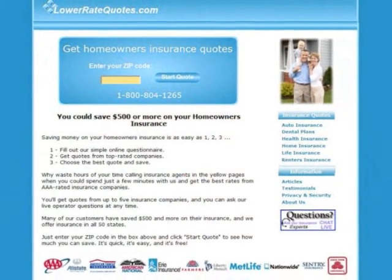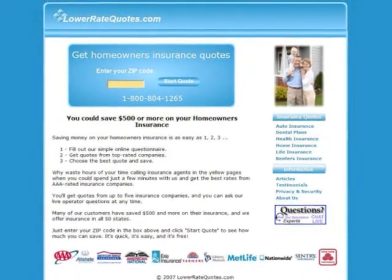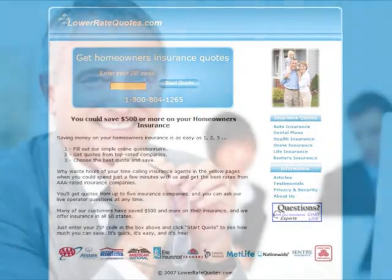Visit LowerRateQuotes.com to compare homeowner's insurance quotes from top-rated companies and see how much you can save. You can get more insurance tips in their article section and get answers to your questions. Plus, get advice on how to lower your premium from an insurance expert by using their online chat service. To visit this site, just enter LowerRateQuotes.com in your internet browser.